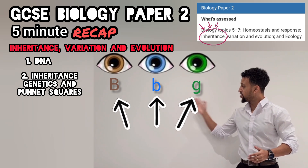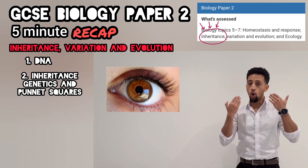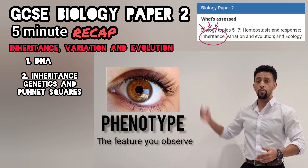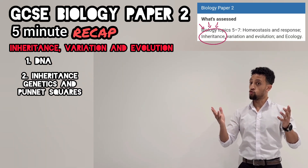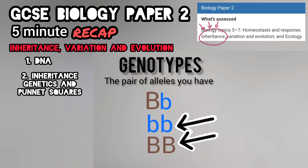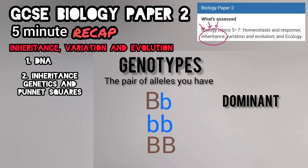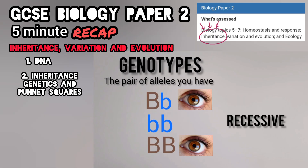Every gene has several types — like all the colours if we look at eyes. Every gene type is called an allele. A pair of these gives you features — what you see we call the phenotype. In science terms, we know how to write the alleles in pairs — it's called the genotype. Two of the same is called homozygous.